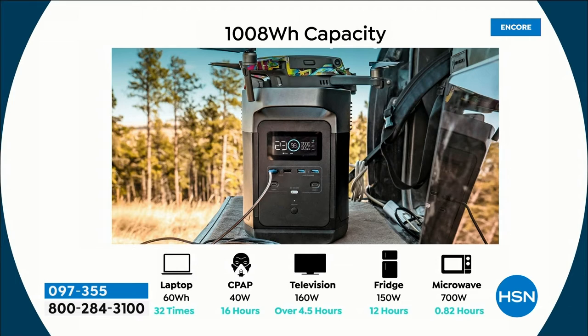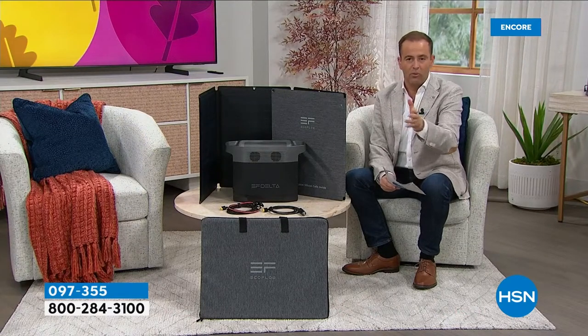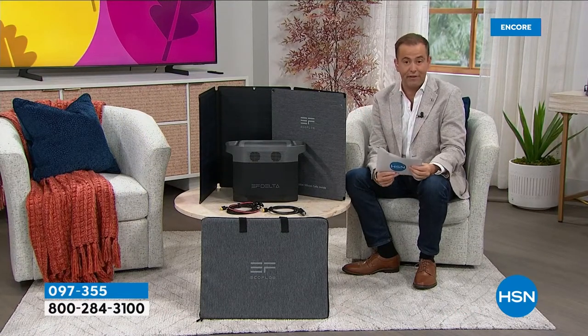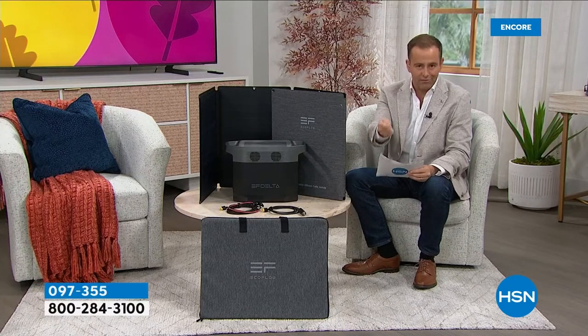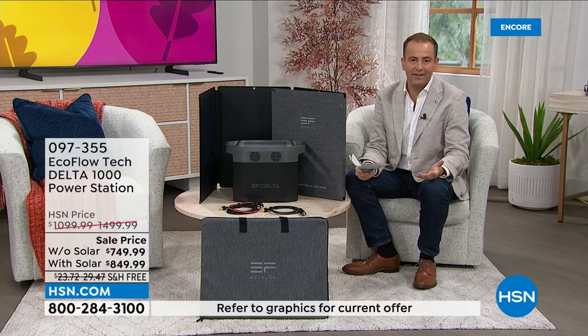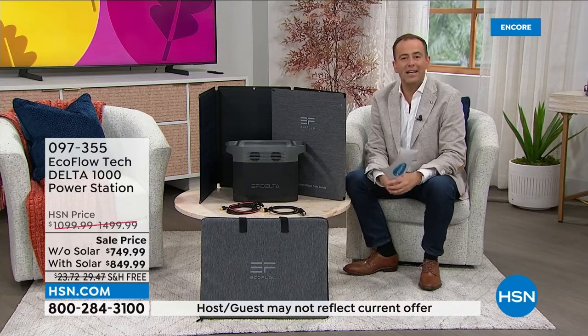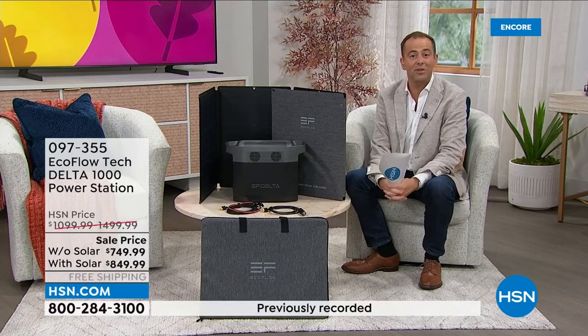Having power really is something so important. Maybe working from home or schooling from home, an online educational course, or running a business from home — having power is key. This will make sure you can sustain that power, sustain that business, sustain that school day if you have your EcoFlow. The capacity is phenomenal — full-size appliances in many cases. This one, the Delta 1000, is a particular customer favorite because unlike some other models upwards of $3,000, this is more affordable. Normally $1,500, you're getting it at $850 — you're getting $1,500 worth of value. Plus the saving equals over $600 and free shipping and handling.